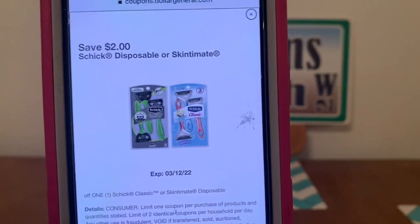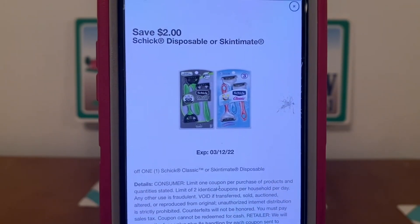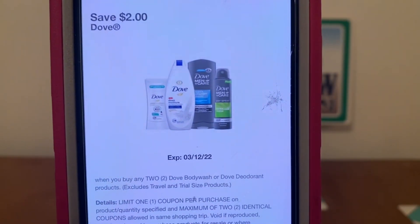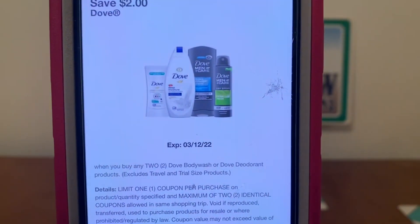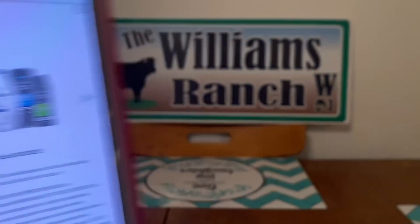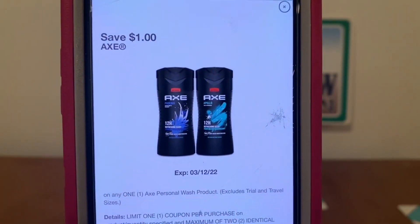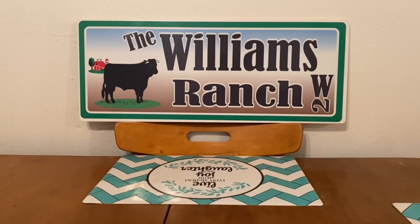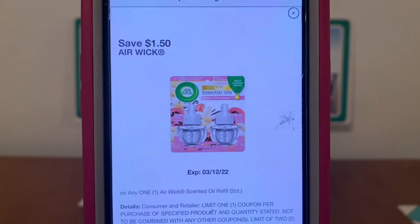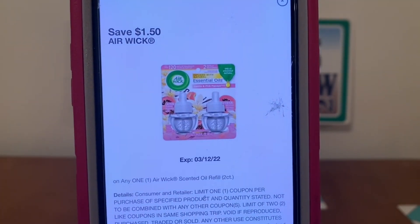The Schick razors also expire on Saturday — if you need razors, take advantage of this $2.00 digital. The Dove — save $2 when you buy two Dove body wash or Dove deodorant products — expires on Saturday. Same with the Axe, save $1.00 — also expiring Saturday. Here's an Airwick for $1.50 — if you want to get one of those Airwick plugs to get closer to your $25 threshold, this is a very high-value coupon of $1.50 to bring it back down.